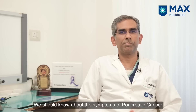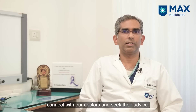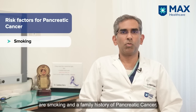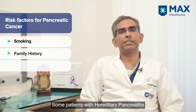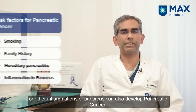We should know about the symptoms of pancreatic cancer so that when we notice these symptoms, we can connect with our doctor and seek their advice. The risk factors for pancreatic cancer are smoking and family history of pancreatic cancer. Some patients with hereditary pancreatitis or other inflammations of the pancreas can also develop pancreatic cancer.